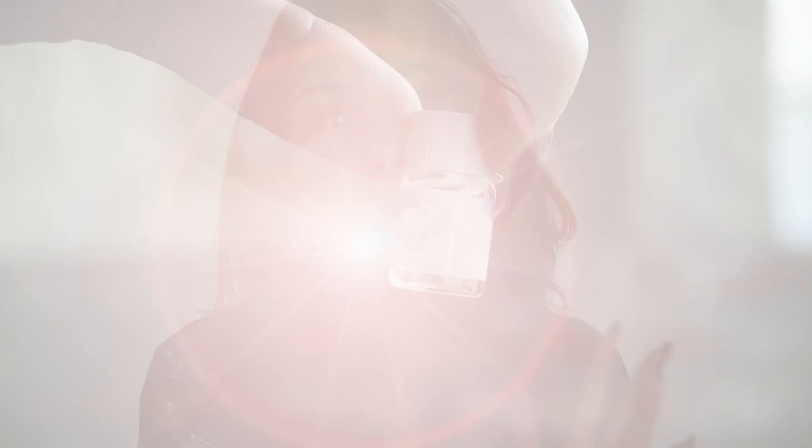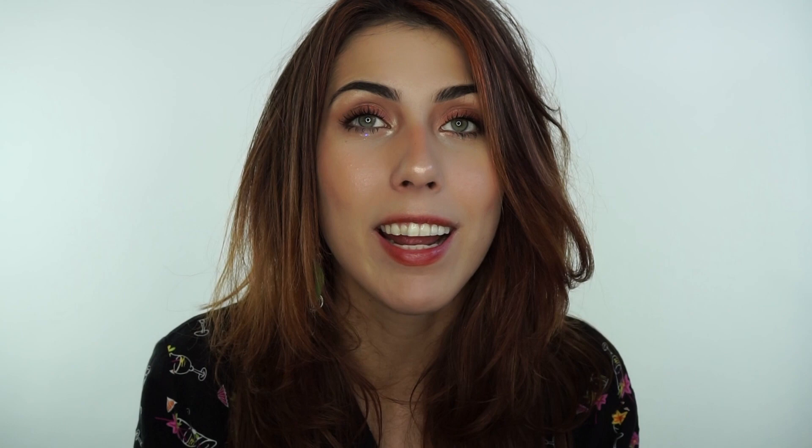If you're itching to try Fit Glow, while supplies last we are offering a free sample of the Cloud Collagen Oil with any Fit Glow purchase on the website. So if you don't want to commit to the full size, this is a great way to test the waters. Anything you buy from them is great — they're one of my favorite green beauty lines. I just think they can do borderline no wrong.